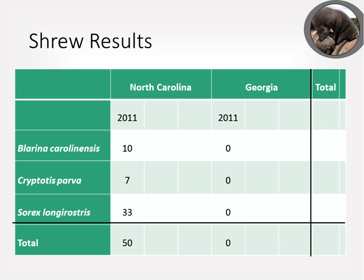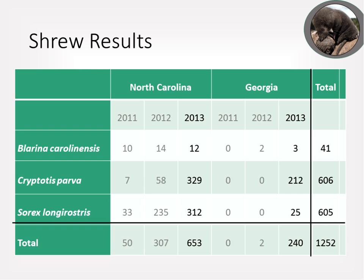For shrew results, zero shrews were captured in Georgia in 2011 and only 50 in North Carolina. Captures increased dramatically in North Carolina in 2012 and slightly in Georgia with two captures. In 2013, captures skyrocketed — doubling in North Carolina and exploding in Georgia.